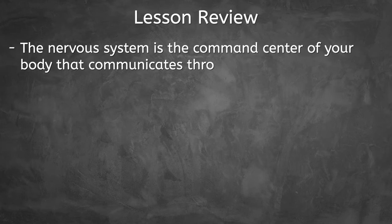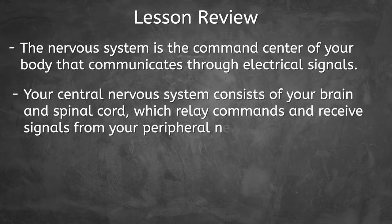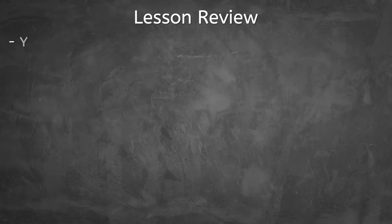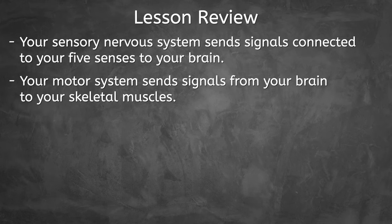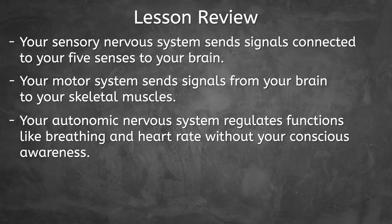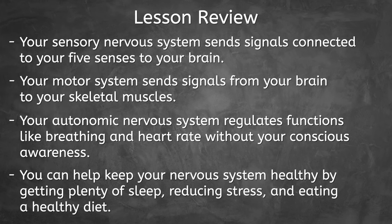We've wrapped up our lesson on the nervous system. We've learned that the nervous system is the command center of your body that communicates through electrical signals. Your central nervous system consists of your brain and spinal cord, which relay commands and receive signals from your peripheral nervous system. The cells of your nervous system are called neurons, and they interconnect to form nerves. Your sensory nervous system sends signals connected to your five senses to your brain, and your motor system sends signals from your brain to your skeletal muscles. Meanwhile, your autonomic nervous system regulates functions like breathing and heart rate without your conscious awareness. Finally, you can help keep your nervous system healthy by getting plenty of sleep, reducing stress, and eating a healthy diet.